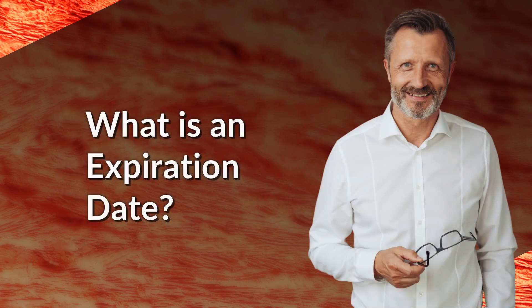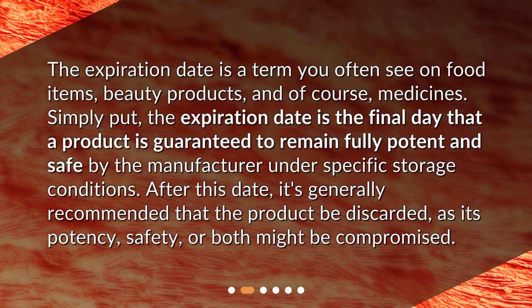What is an expiration date? The expiration date is a term you often see on food items, beauty products, and of course, medicines. Simply put, the expiration date is the final day that a product is guaranteed to remain fully potent and safe by the manufacturer under specific storage conditions. After this date, it's generally recommended that the product be discarded, as its potency, safety, or both might be compromised.